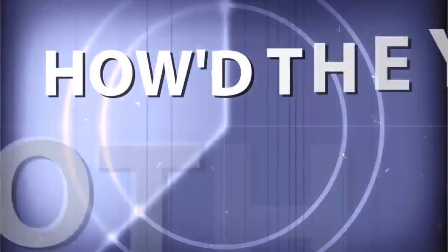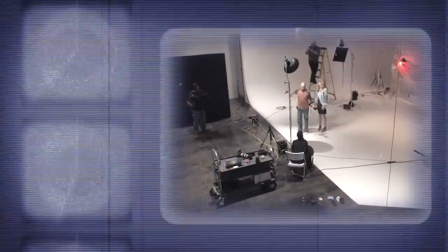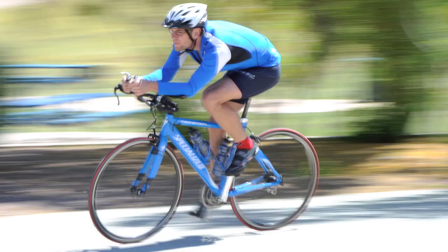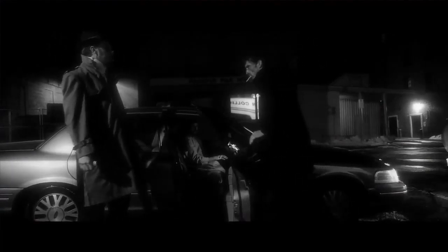Adorama TV presents How'd They Do That, where we explore the world of professional photographers and share their techniques with you. Here's your host, Mark Wallace. Hey everybody, welcome to another episode of How'd They Do That. I'm Mark Wallace. A few weeks ago we had filmmakers Jason McKee and Tomas Guzman on the show discussing their first short film, Lady Luck, Case Number 37.